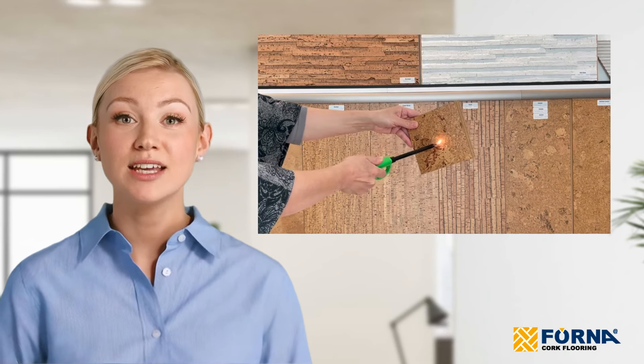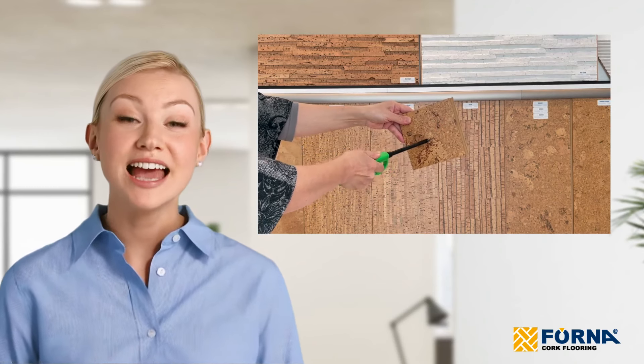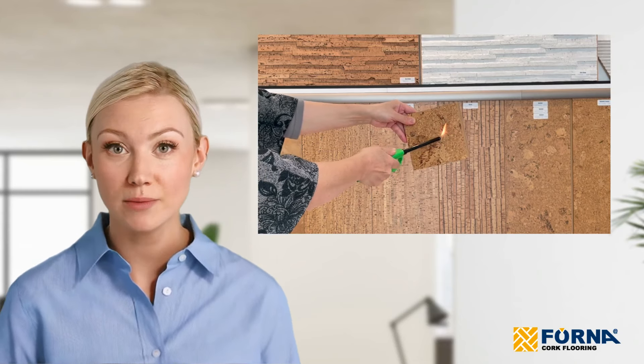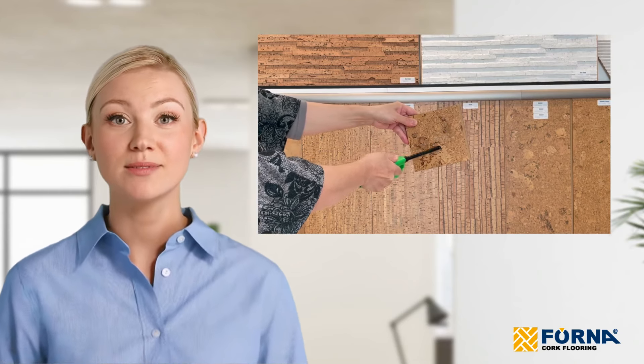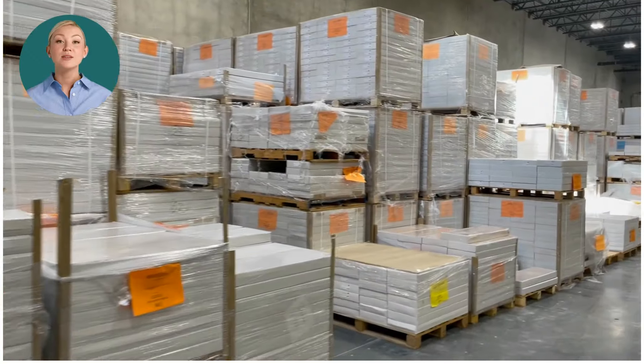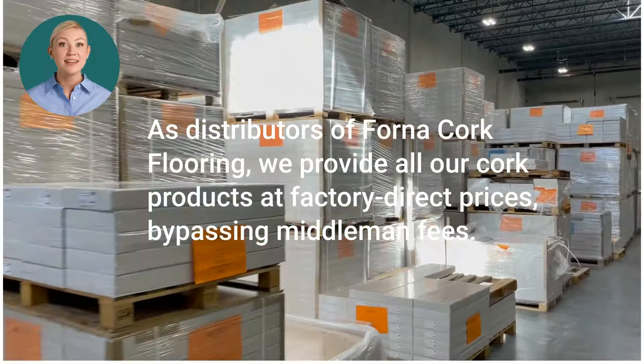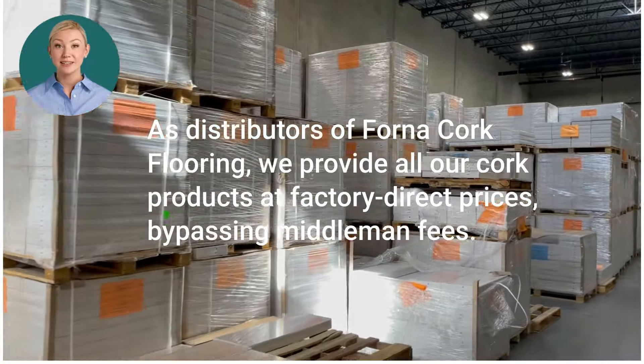Safety is paramount and cork doesn't disappoint. It's naturally fire resistant, burning without releasing the toxic fumes you'd get from carpets or wood. In addition, cork flooring is more affordable than ever, making it a cost-effective choice for senior housing.